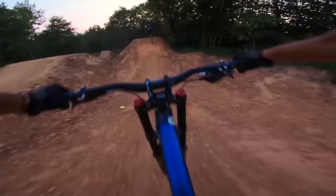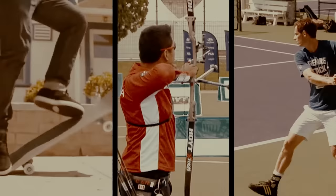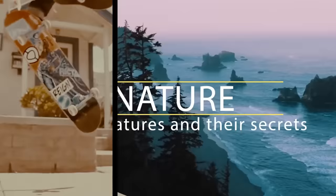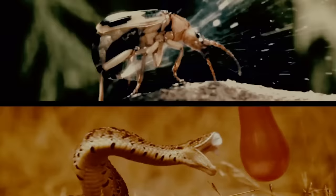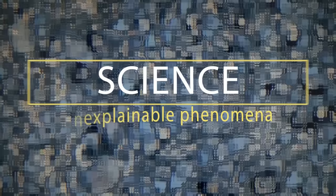Hey, stop being lazy — it's time to use that brain of yours. Welcome to Brain Time: incredible facts from the past, the present, and even the future. The power of nature and wild animals, amazing facts and unsolved mysteries — you'll find all this and much more here. Subscribe now, you won't regret it.